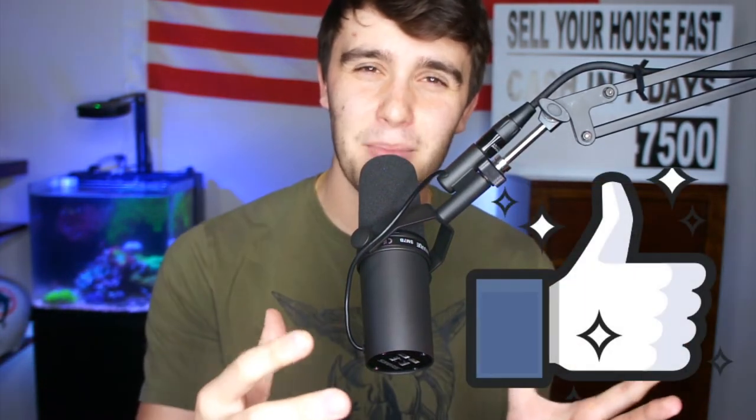Before I really share with you how to pull that list, please smash that like button and subscribe so we can help this YouTube algorithm out.